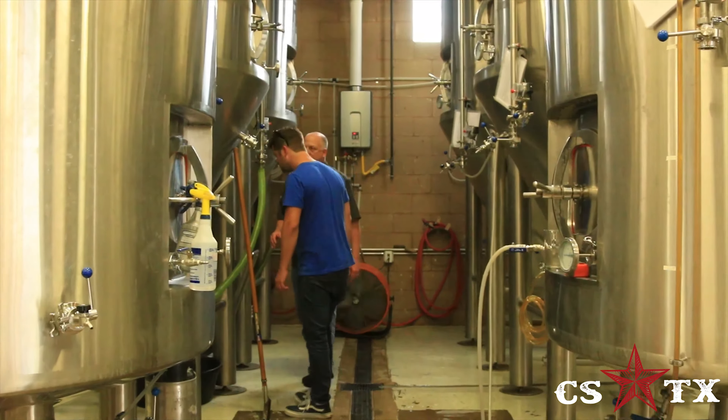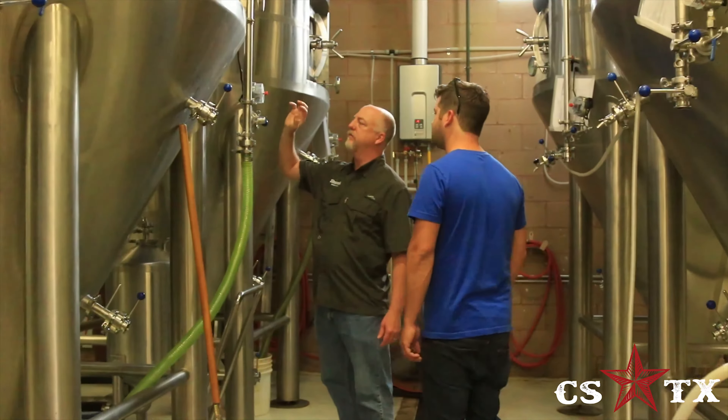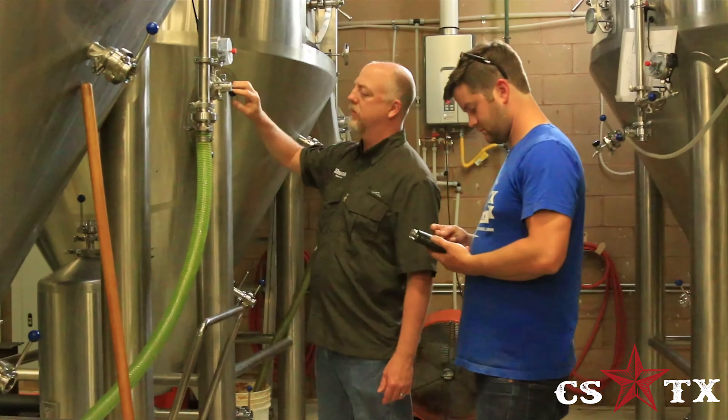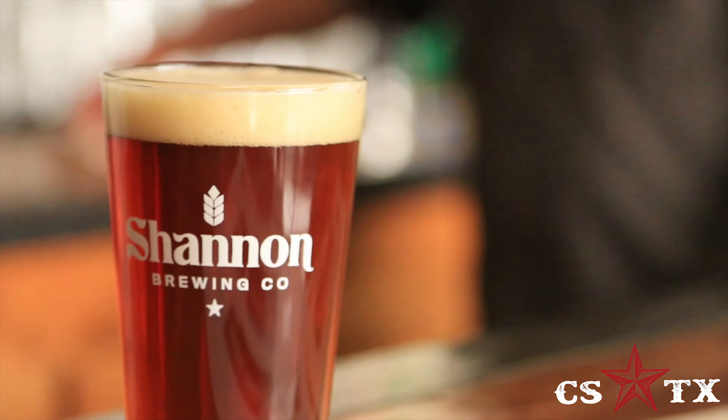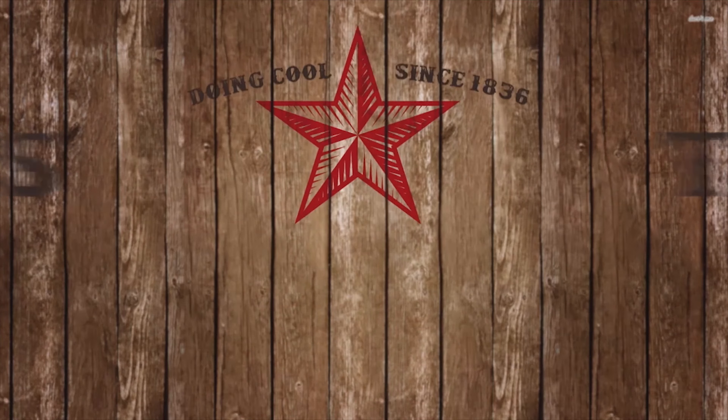Click their link in the description below to find out more about their taproom, the brewery tours, and also the Texas Crafter events. Stop by Shannon Brewing Company in Keller, Texas and make sure to tell them that the CSTX guys sent you. Cheers!